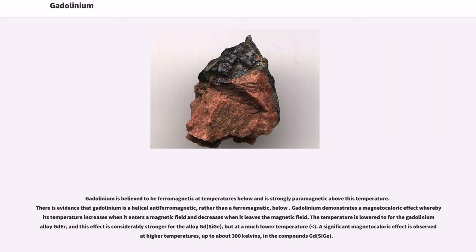Gadolinium is believed to be ferromagnetic at temperatures below its Curie point and is strongly paramagnetic above this temperature. There is evidence that gadolinium is a helical antiferromagnetic, rather than a ferromagnetic, below this temperature. Gadolinium demonstrates a magnetocaloric effect whereby its temperature increases when it enters a magnetic field and decreases when it leaves the magnetic field.